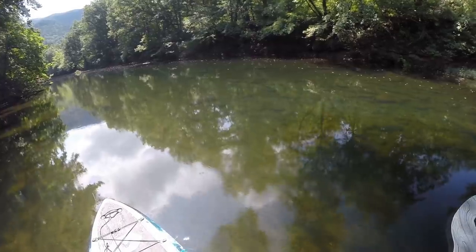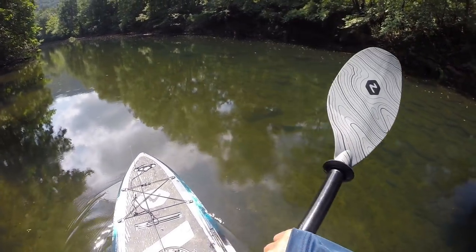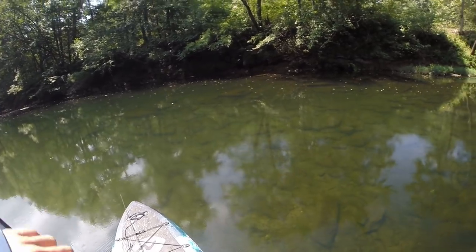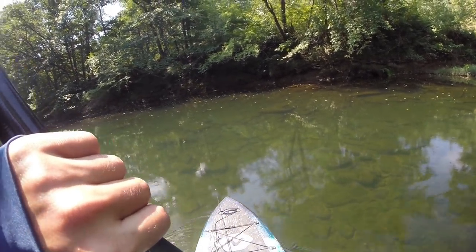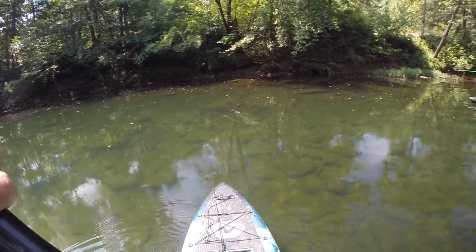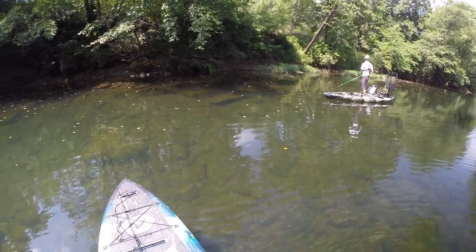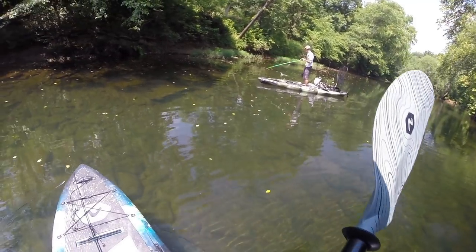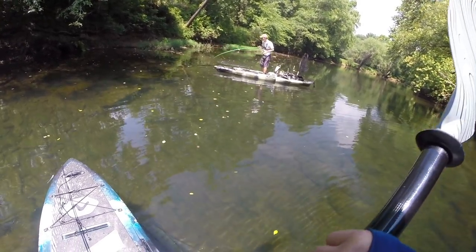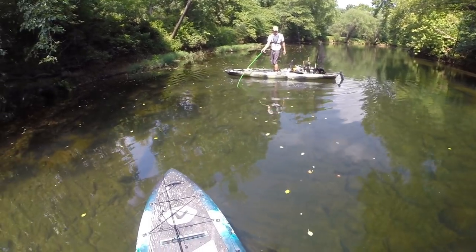Back behind the wood — just spotted our first musky of the day! Sam spotted him up there, little guy. Is he coming? Got him! Got him! Wait... it's a pickerel — musky and pickerel look so similar.